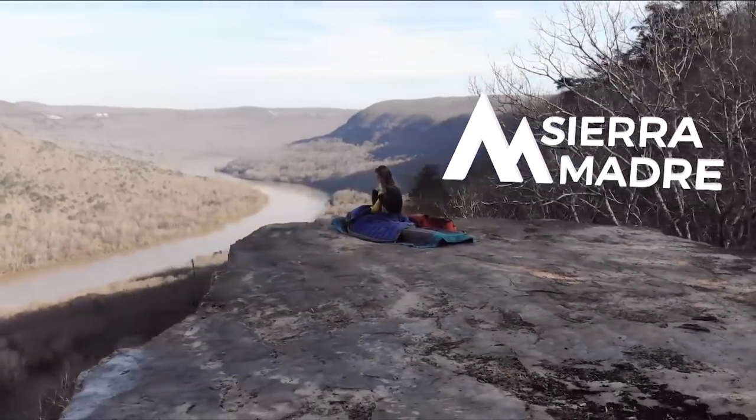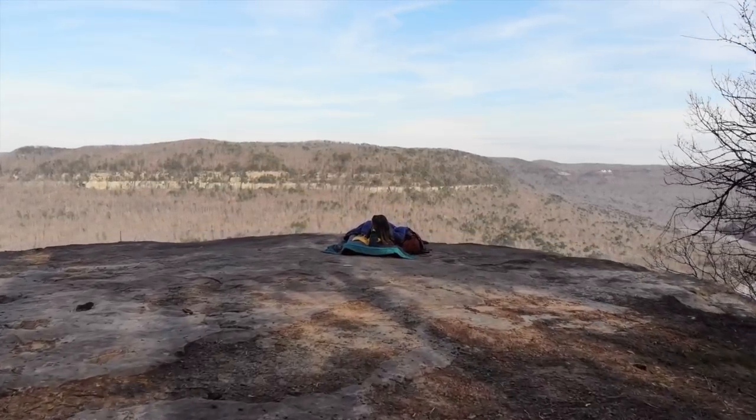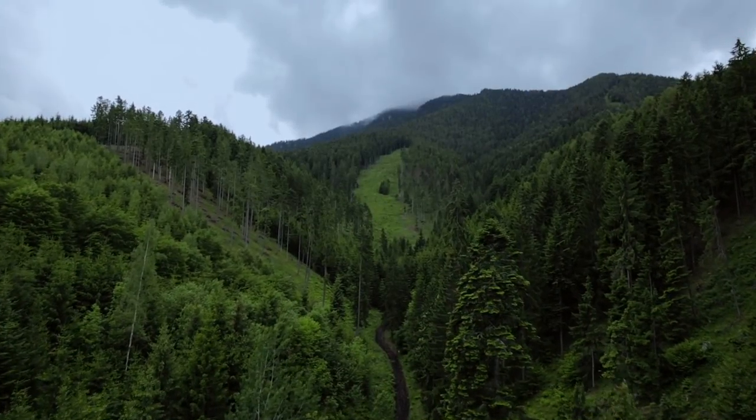We're Sierra Madre and we exist to empower you to experience the wild in comfort and protection. Let me know if this sounds like you.